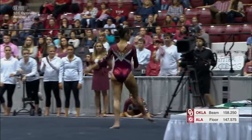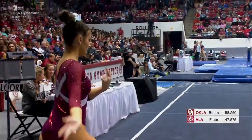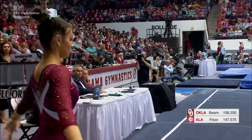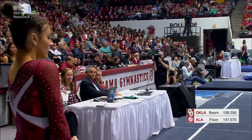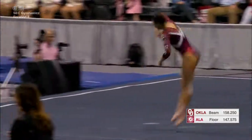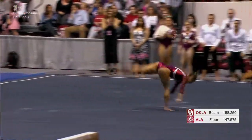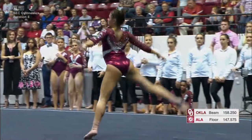Abby is capable of doing a double layout in that first pass there, but I'm not sure if we'll see that this season or not — we'll have to wait and see. Finishing up with a Rudy to a jump connection, very nicely done, very strong finish, and a great start for Alabama.